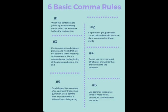Number 5: For dialogue, use a comma after a phrase introducing a quotation. Use a comma after a quotation that is followed by a dialogue tag.